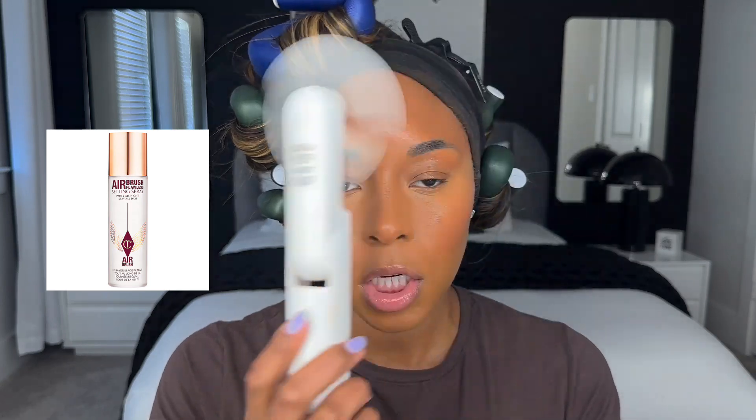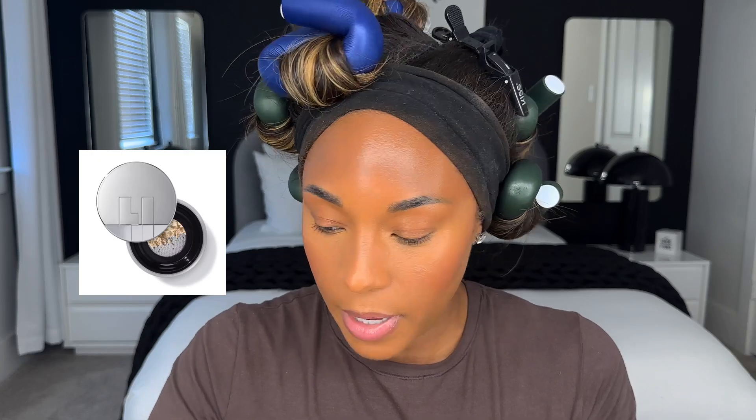This step has become important to me because when I skip it I look less glowy than I'd like. Since I use so much powder in my routine and like a matte finish, using a setting spray after my liquids are done helps me look more like I'm glowing from within. This is the Charlotte Tilbury Airbrush Setting Spray. Then I'm going to go back in with the Haus Labs translucent powder to keep everything from moving.